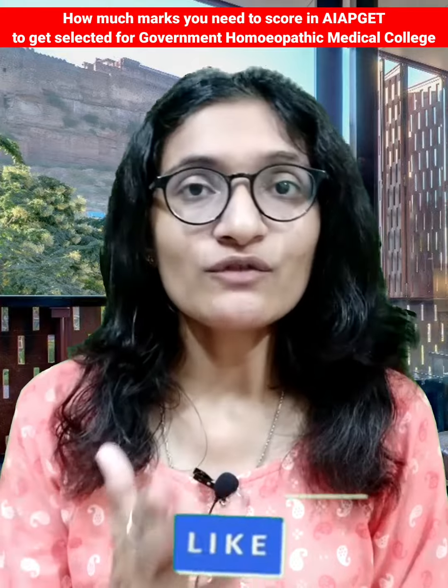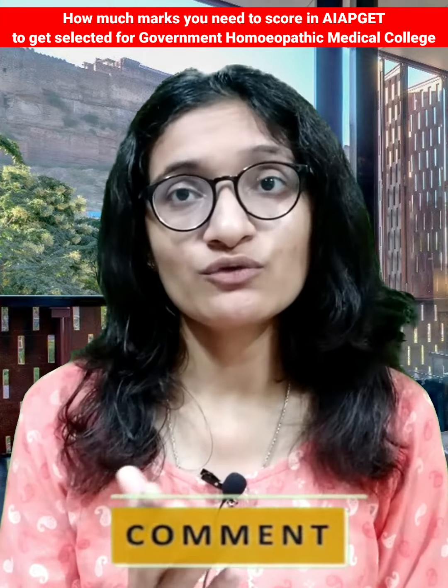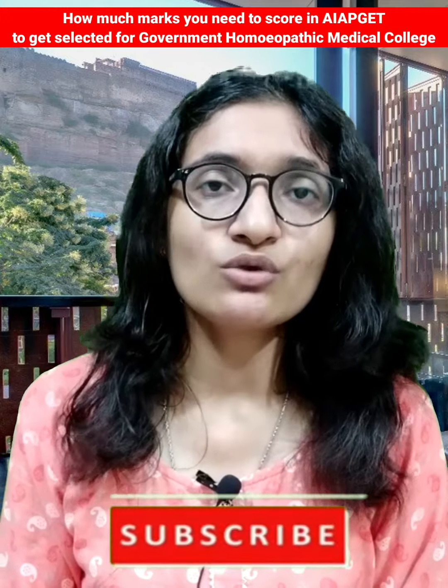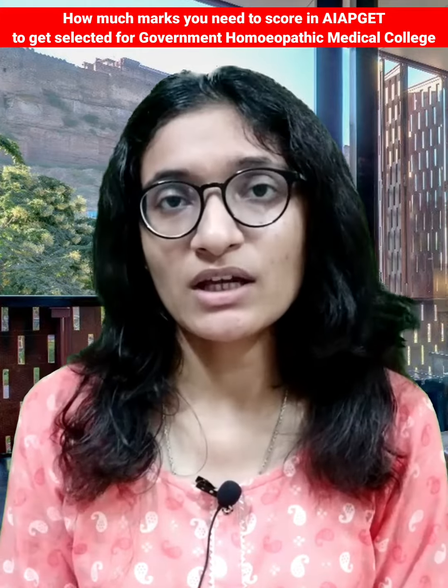That's all for today's video. I hope this video is going to be useful and helpful to you. If you find it helpful, please share this video with your friends and colleagues who are also preparing for the same exam. Thanks for watching.